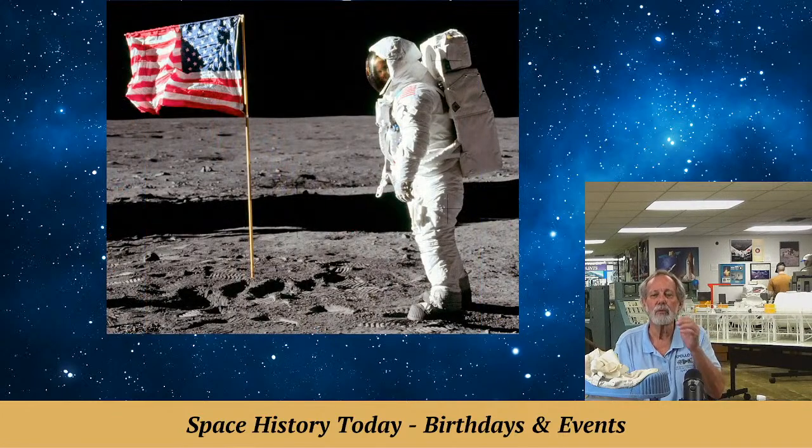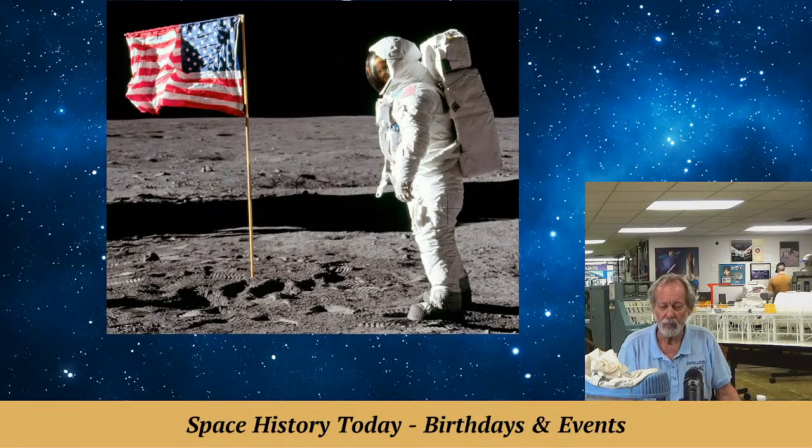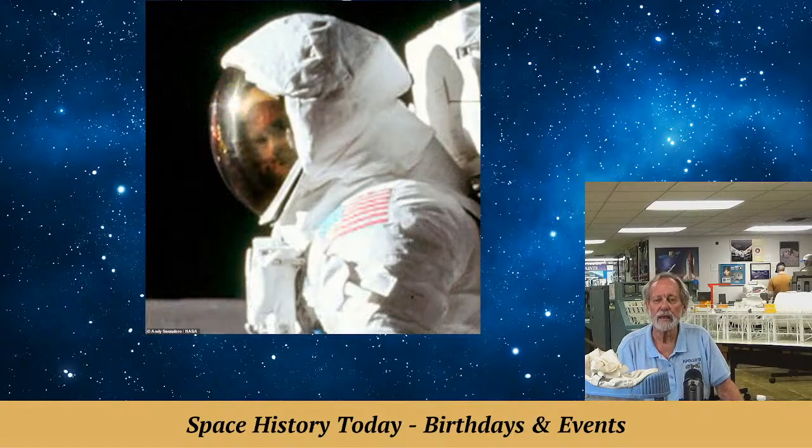I remember talking to Tom Usiak about that — I saw a pretty good print where I could see Buzz. You can find a print once in a while that'll show this pretty well. I found a first or second generation print in our archives, which I gave to our collections analyst Chuck Jeffrey to put in an auction.